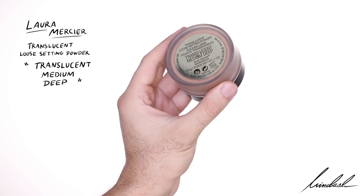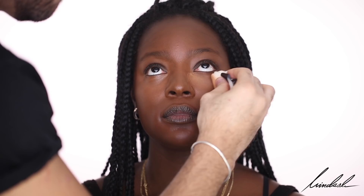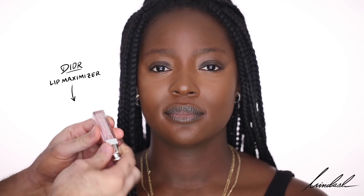To set everything in place I'm using the Laura Mercier Translucent Loose Powder in the shade Translucent Medium Deep — this is the powder I used on Naomi as well and she loved it. I'm pressing it in with the velour puff to make sure all these cream products are really set and don't budge, bringing it down the nose, on the forehead, and on the chin. Then I'll put a bit of the Dior Lip Maximizer on as a hydrating lip balm, and brush up and fill in her brows with the Benefit Precisely My Brow pencil in shade number six.